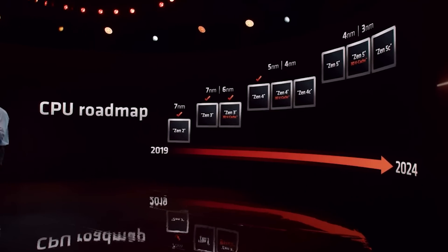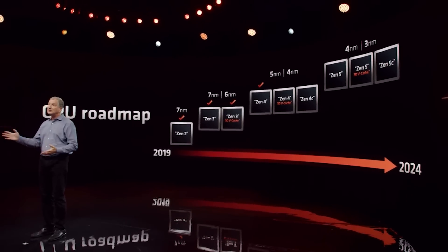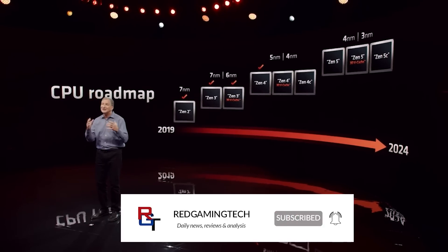Ladies and gentlemen, AMD's Zen 5 architecture is shaping up to be one of the more intriguing processor lineups that the company have worked on in quite some time. This is due to numerous reasons.